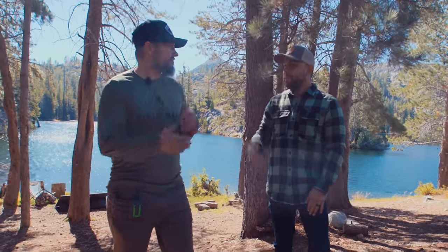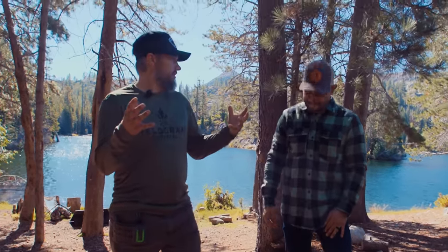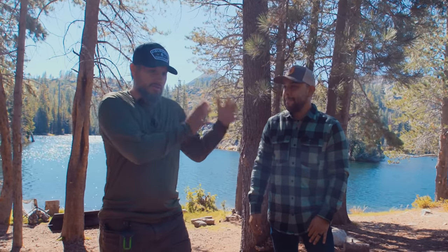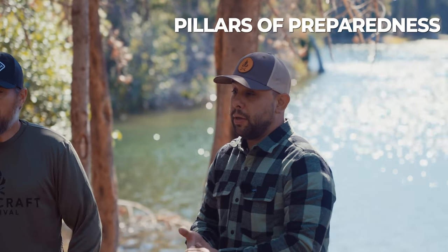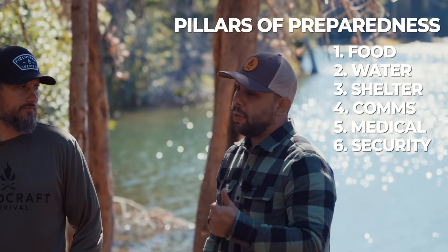Here we are in beautiful Northern California. You can see how windy it is, and that's actually going to come into play with some of the choices we made today. When thinking about how to organize your camp, use the pillars of preparedness: food, water, shelter, comms, med, and security — which is the most important.